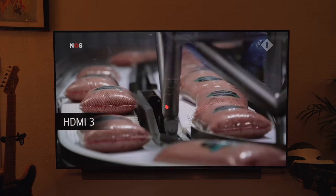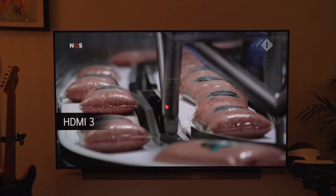Let's jump straight into some content. I'm going to begin with the news, then we can take a look at some different streaming services, and then a few games. This is regular 1080p content, and this is currently being upscaled to 4K by the TV itself.